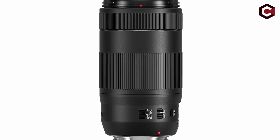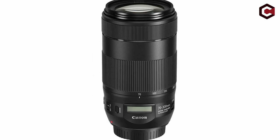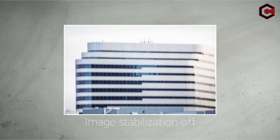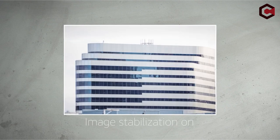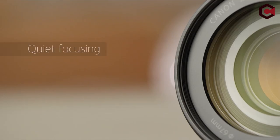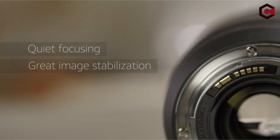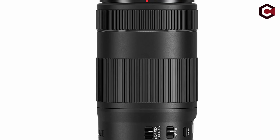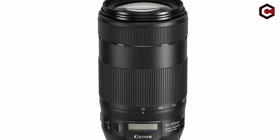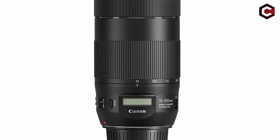Pros of the Canon EF 70-300mm f/4-5.6 IS II USM: lens tracks well in AF servo mode; nano-USM provides excellent video performance; modern design with good build inside and out. Cons: not compatible with Canon's extenders at all; not compatible with the power zoom accessory; no weather sealing or lens hood.